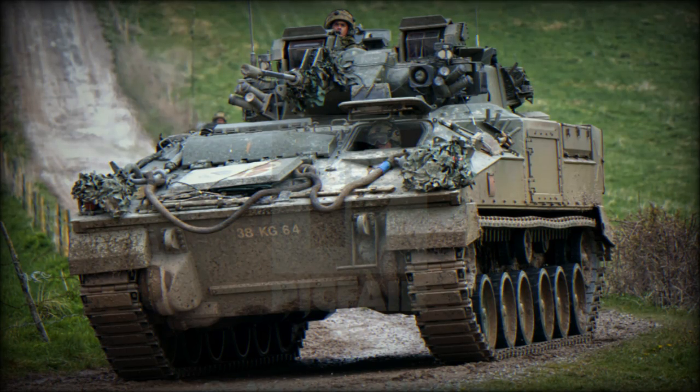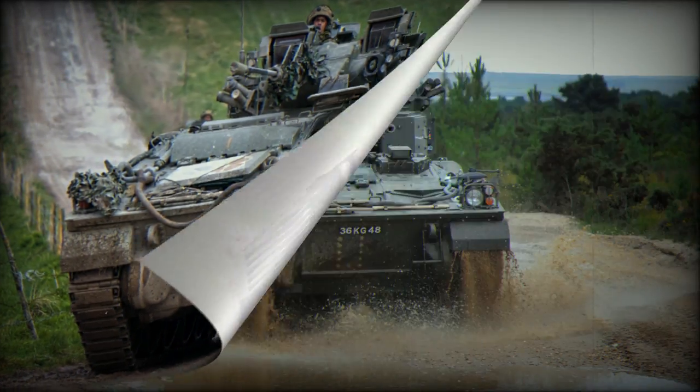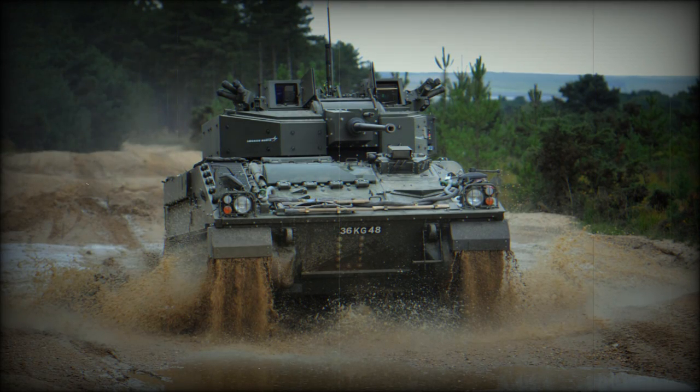The Warrior IFV has an all-welded aluminium armour hull and laminated steel armour turret. It provides all-round protection against 14.5mm armour-piercing rounds. The frontal arc is likely to withstand 25mm armour-piercing rounds. During military conflicts, vehicles are fitted with extra passive armour panels and cage armour for improved protection.